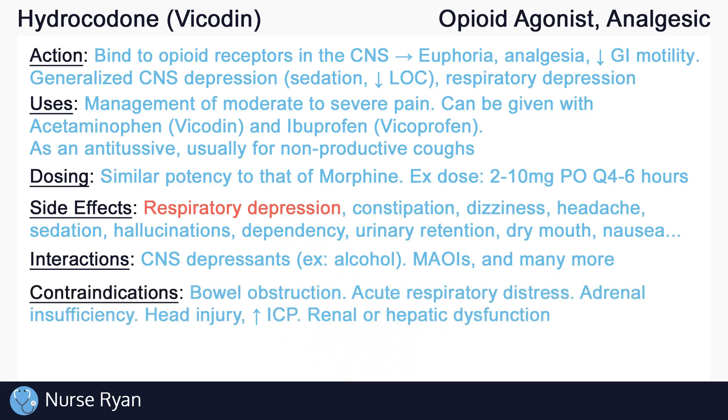Avoid use in clients with GI or bowel obstruction, and also avoid use in clients with acute or severe respiratory distress, such as untreated asthma attacks. Opioids have been linked to adrenocortical insufficiency, so caution should be exercised in clients who already have adrenal insufficiency. Precaution should also be used in clients with head injuries or increased intracranial pressure, and avoid use in clients with renal or hepatic dysfunction.